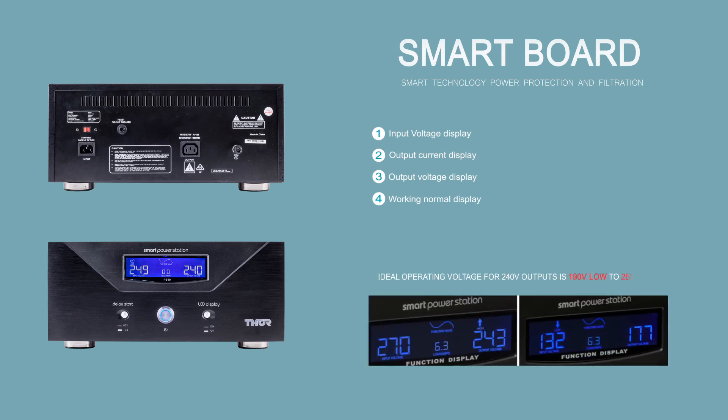The power station has an ideal operating window of approximately 190 volts low to 255 volts high, where it will be able to deliver a constant 240-volt output. If the incoming voltage is outside of this ideal window, the PS10 will do its best to deliver as close to the selected output voltage as possible.